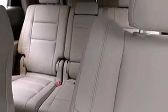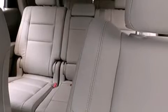Additional features include a roof rack, a rear-seat entertainment system, and power front seats. Third-row seats expand the maximum passenger capacity to 7.